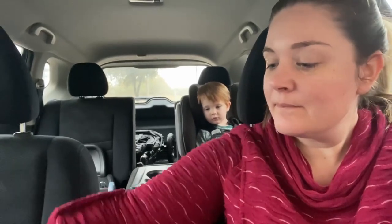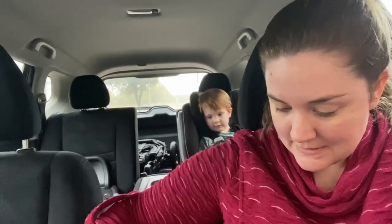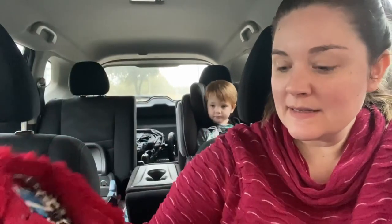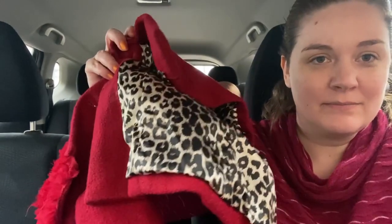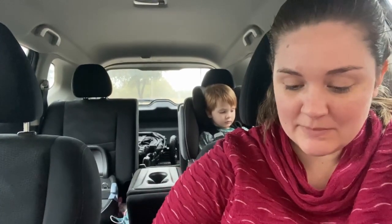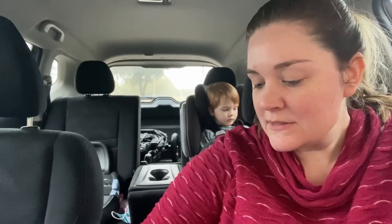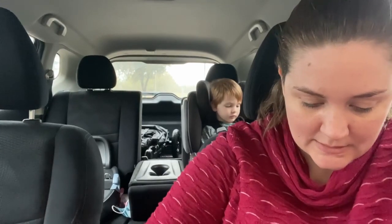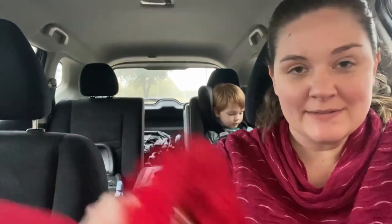Okay, so I'm going to do a really quick haul. I found James this jacket — it's a little big on him but I think he'll be able to fit into it, and it was $7.99. The brand is called 'Our Way' — never heard of it, but it was the best looking one in there.